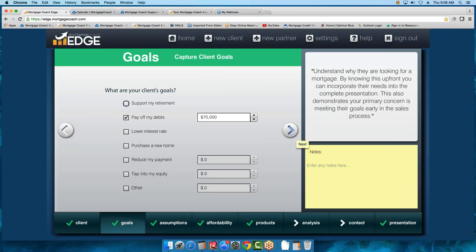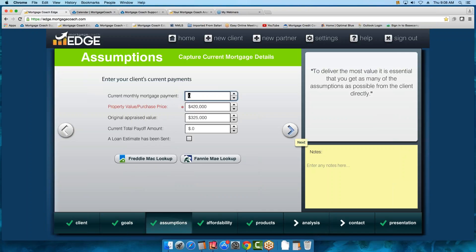Moving on, now we're in the Goals screen. The only thing you have to work on here is if you're doing a purchase home, mark it as a purchase; otherwise these are data collection fields. I did mark Pay Off Debts, and I have $70,000 worth of debt that I'm going to pay off. Let's move on to the next screen and talk about the current mortgage.